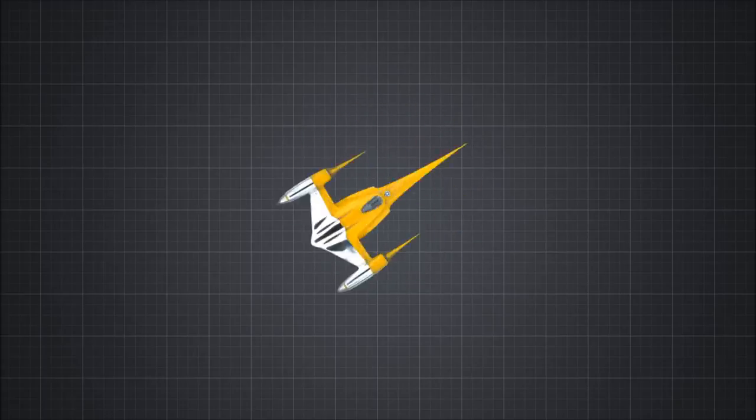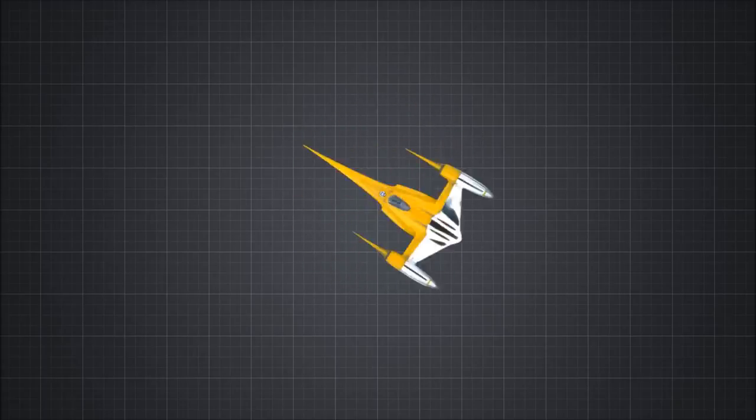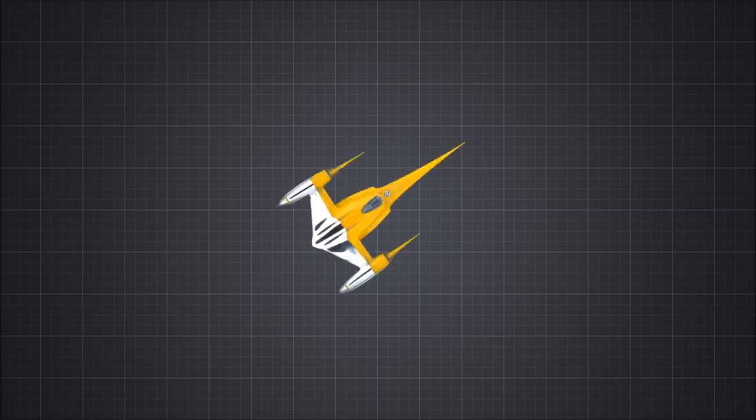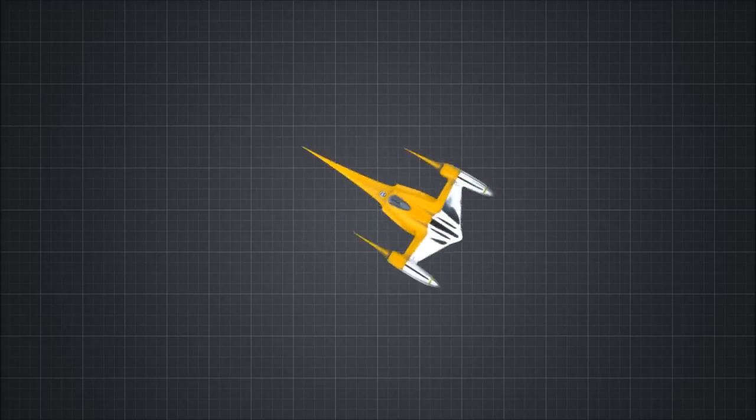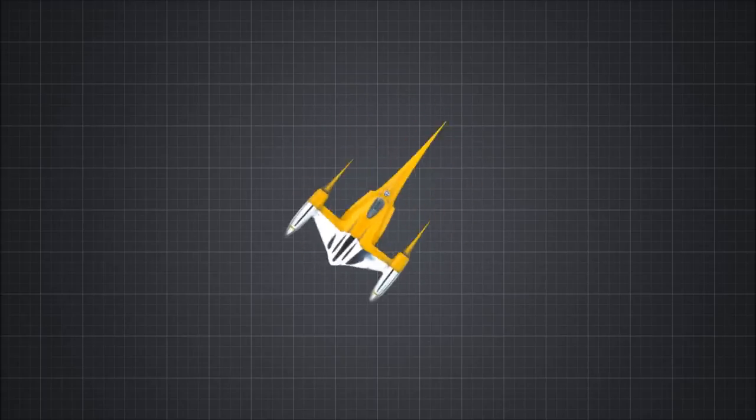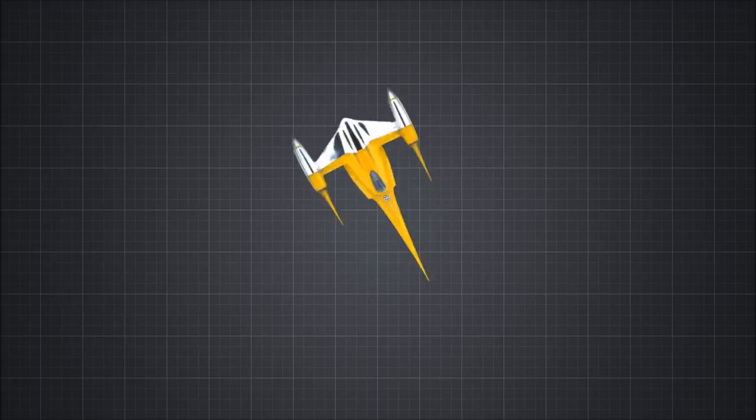Now it's possible that the space magic inertial dampeners used in Star Wars are powerful enough to keep the pilot from turning into jam as soon as this happens, and the acceleration these ships can reach certainly seems to suggest that they are powerful enough. But I'm not sure the ship itself could survive the stress long enough to reverse thrust on its remaining engine.